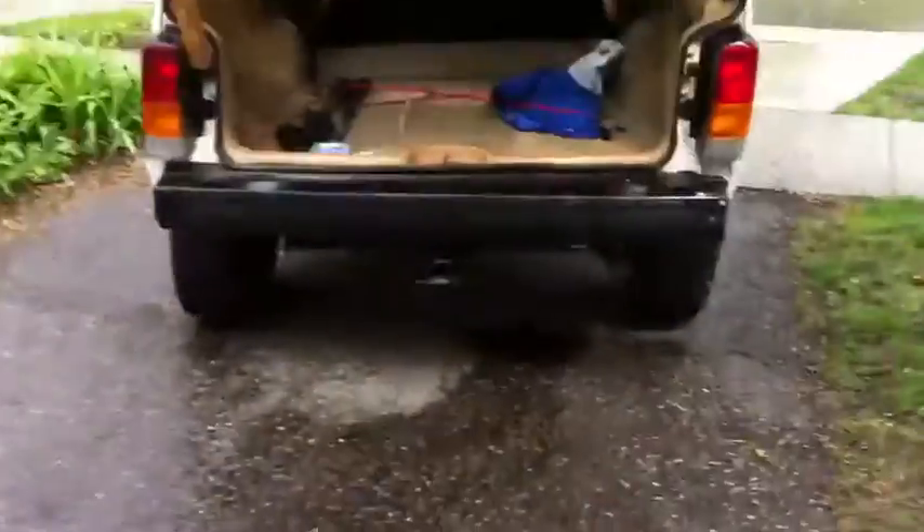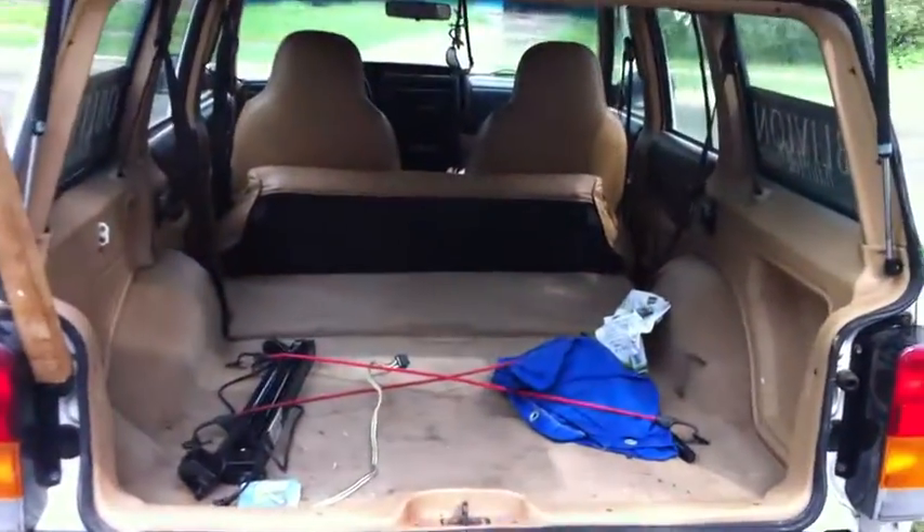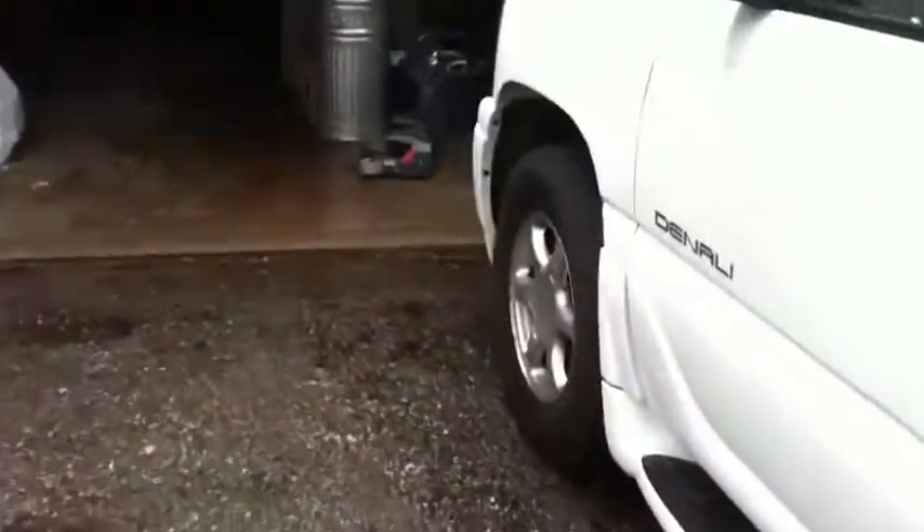Looks like the rain stopped. As you can see, the truck is empty. Let's go right in here and I'll show you what we got.